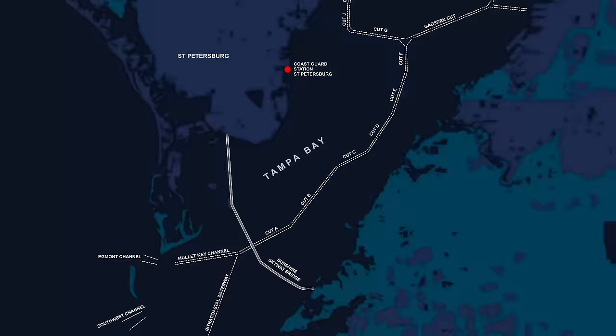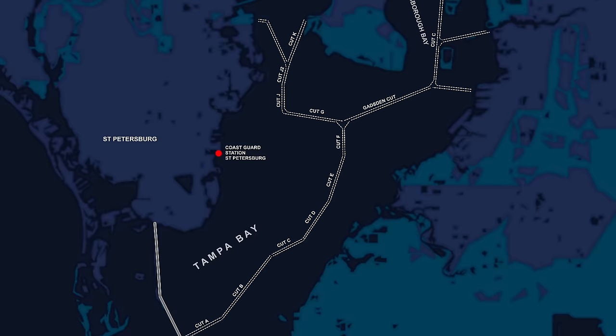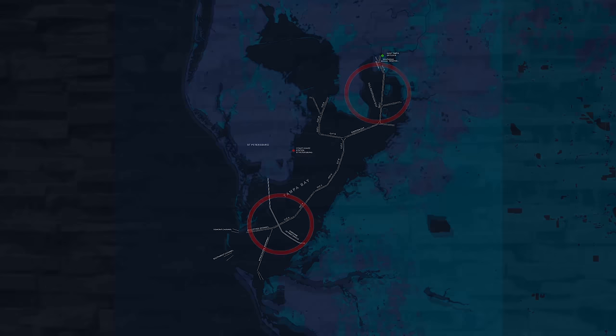Ship channels can be challenging enough, especially those with several bends, some nearing 90 degrees. But the Skyway Bridge — the version in that time period — created a narrow point just 400 feet wide, down from a charted 600 feet for the remainder of the channel, preceded by two bends on either side, with intersecting waterways just on the exit side. Located nearer to the mouth of Tampa Bay, some 20 miles southwest from the relative safety of Hillsboro Bay, the entrance was much more exposed and susceptible to challenging sea states and weather conditions.